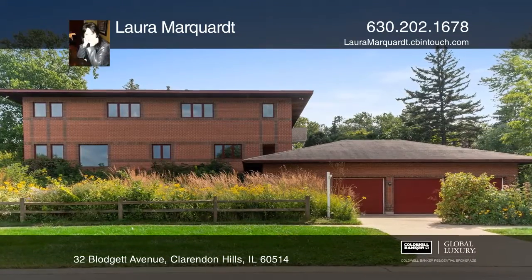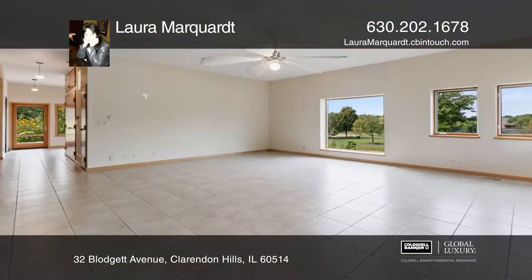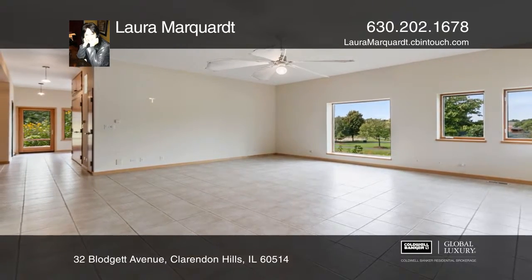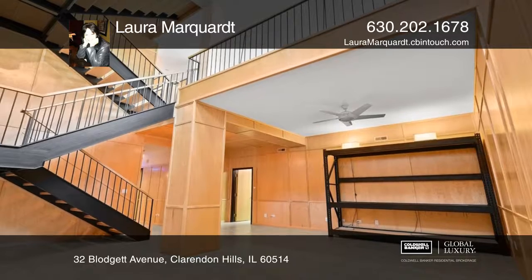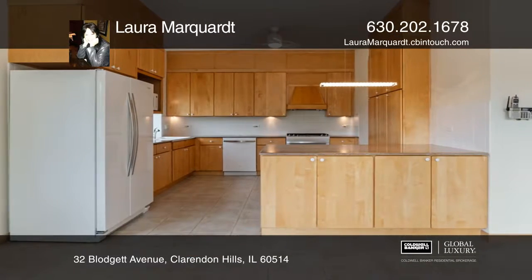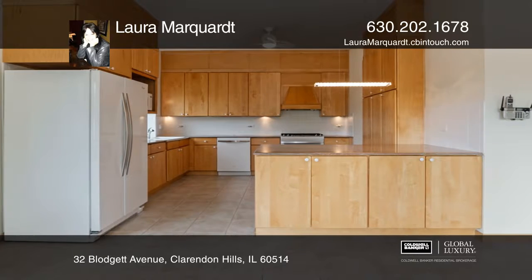Unparalleled construction and an open floor plan merges the magnificent architecture of Red Barn and Frank Lloyd Wright in this four-bedroom, four-and-one-half-bath brick masterpiece. All beautifully placed on a huge corner lot for maximum privacy.